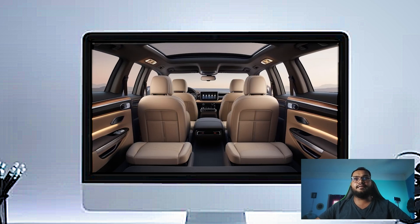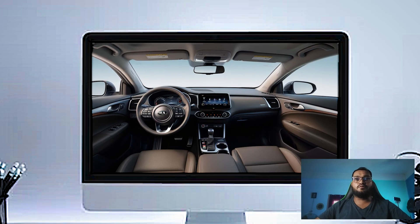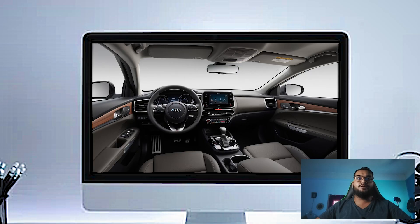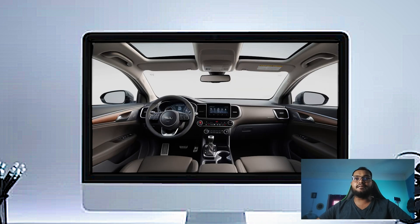This is truly a standout feature in the minivan segment. The third row is not neglected either — there's plenty of space back here for adults, and the seats are comfortable for longer trips. They also fold flat when you need extra cargo space, giving you that much-needed flexibility in a family vehicle.